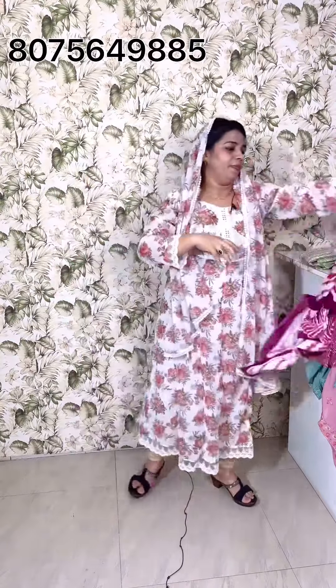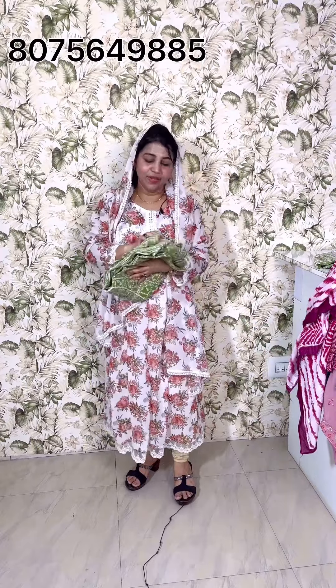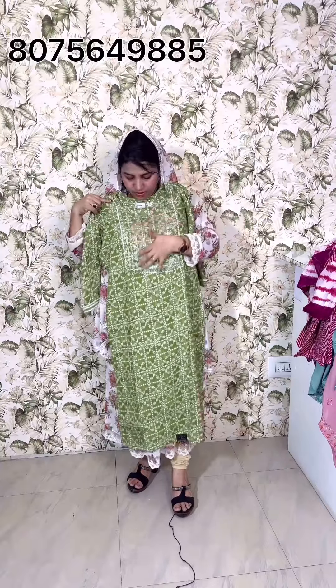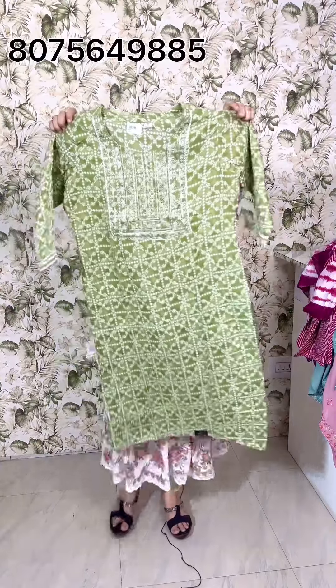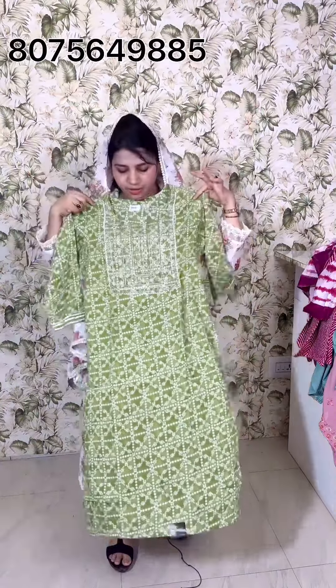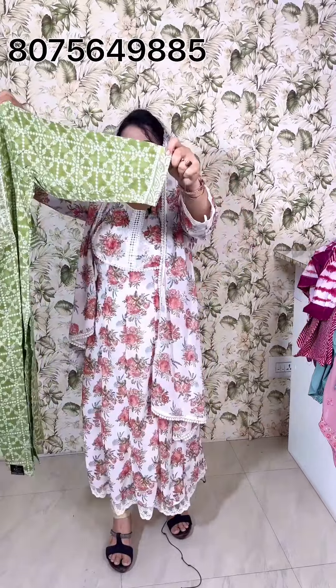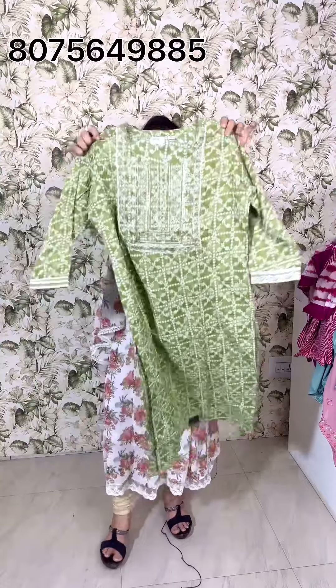The next one is the green shade, available in medium, large, XL, and XXL sizes. The price is 5.50. This is a heavy sequence thread for the yoke. The green shade has a design for the band. It features a small crochet-less panel for the yoke.